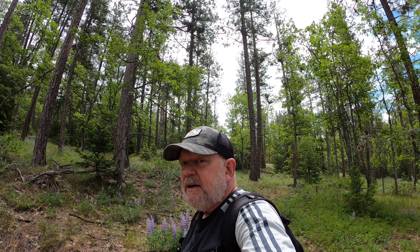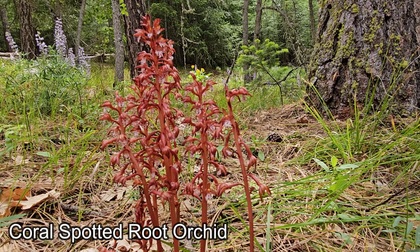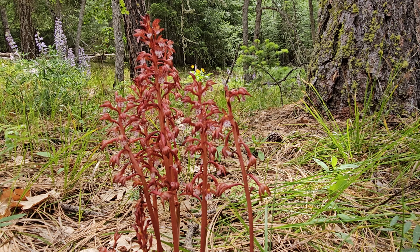We came across this coral spotted root orchid — not the orchid we were looking for, but still a good find.